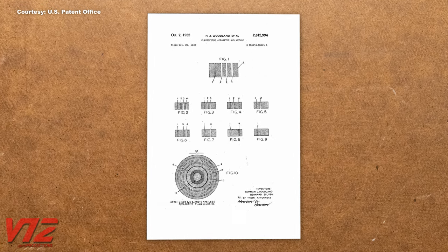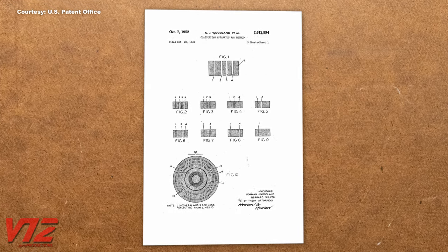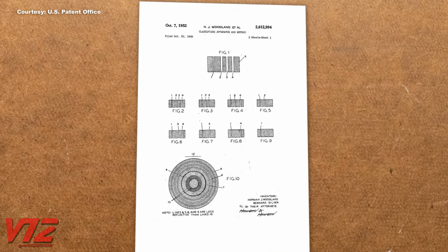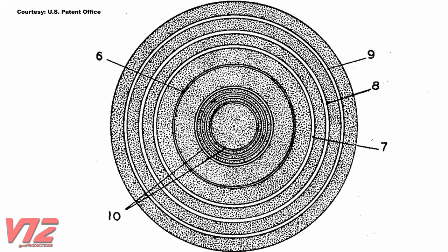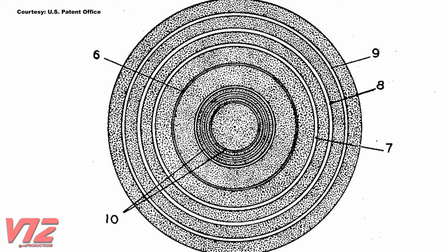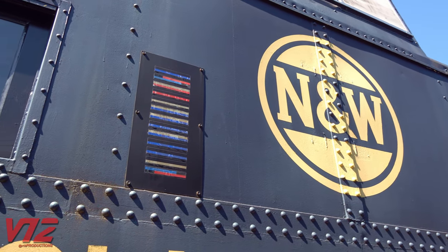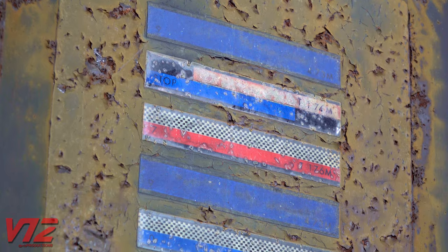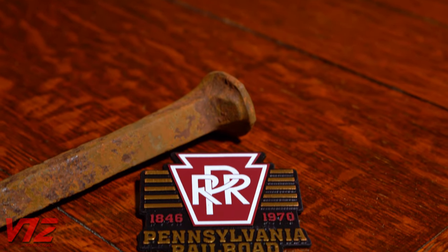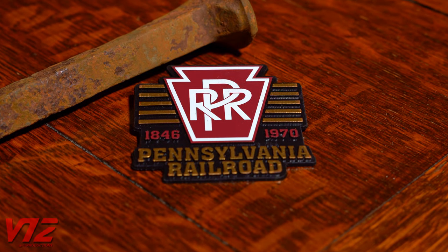But before this, the first barcode was patented in 1952 by Norman J. Woodland and Bernard Silver. It looked nothing like CarTrack and actually resembled a bullseye. It was intended for the supermarket industry. CarTrack had a slightly different application. Its creator, David J. Collins, had spent time in college working on the Pennsylvania Railroad and understood the problems railroads faced.